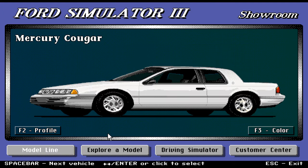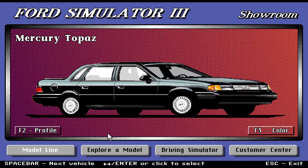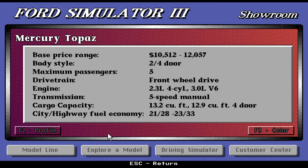Moving on, we have the Mercury Topaz. This car starts at an affordable $10,512 up to $12,057. It comes in both two- and four-door. Maximum passenger is five, front-wheel drive. Engine is 2.3-liter four-cylinder and a 3.0-liter V6. Five-speed manual transmission. Cargo capacity is 13.2 cubic feet, and 12.9 on the four-door.